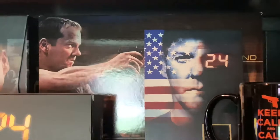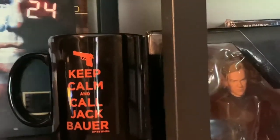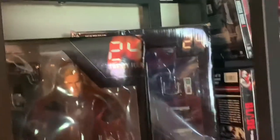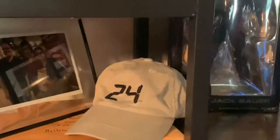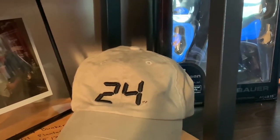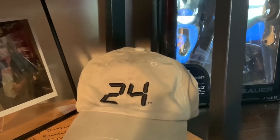This is the new box set that came out after Live Another Day launched, a Keep Calm and Call Jack Bauer cup, and a cup that came with the season six limited edition DVD — it's got an actual print scene from season six. We also have two more action figures of Jack Bauer, and this is an official hat sent to me by Howard Gordon back in 2011, which was super awesome — I've kept it to this day.